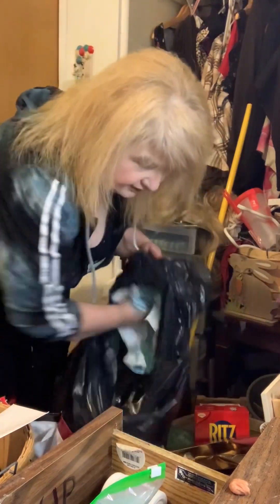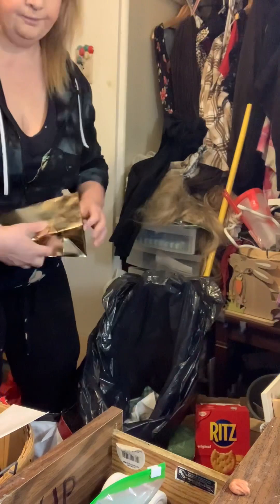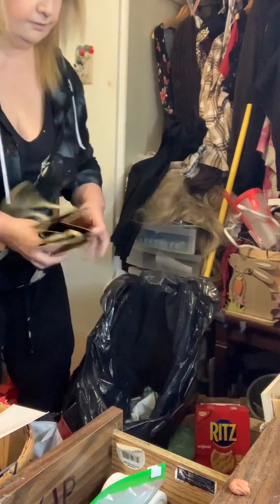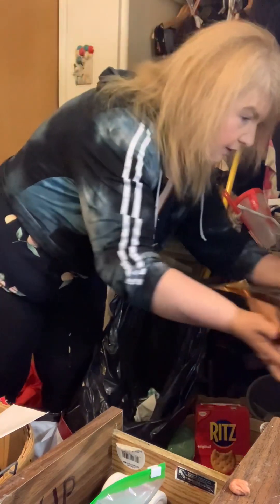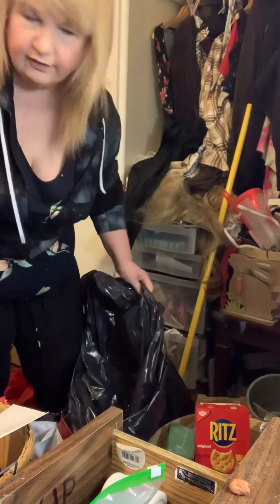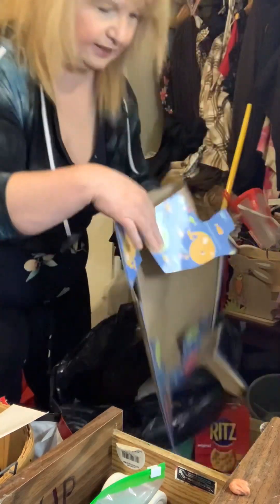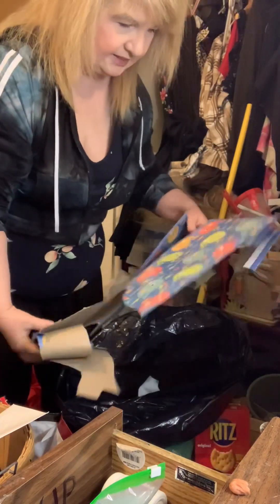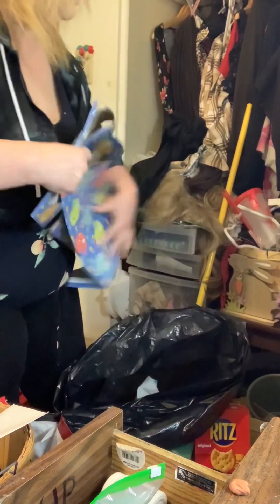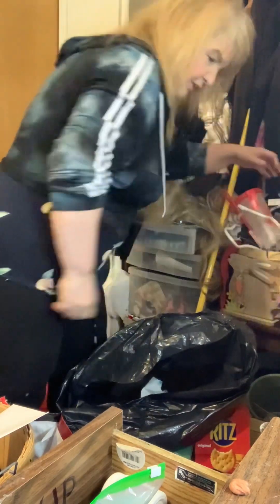Let's get some more of this garbage thrown out. I had big plans for this bag and I made some stuff. I'm not going to throw it out though because I still might do something with it.